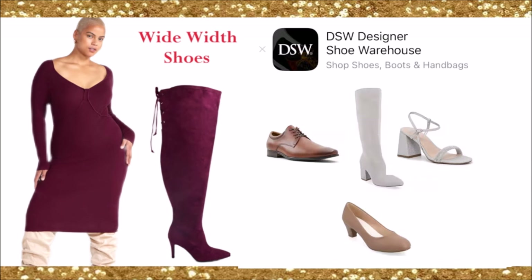Lastly, we have DSW — the Designer Shoe Warehouse. DSW carries a lot of the brands I just showed you, plus more, all in wide width. They tend to have a large variety and collection of wide width shoes from different brands all in one place.